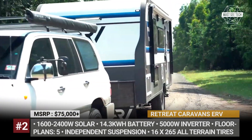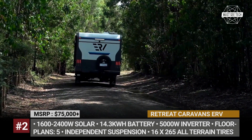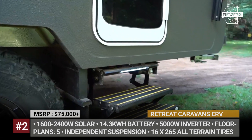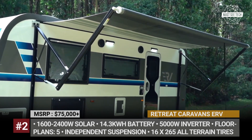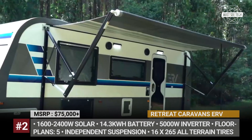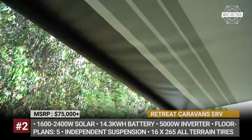Retreat Caravans ERV. Created by the Melbourne-based Retreat Caravans, the ERV debuted back in 2019 as the world's first all-electric trailer. Today it is ready for production in four floor plans, and you can pre-order your 2022 model at the brand's website. The ERV measures from 18 to 20 feet in body length, gets an independent off-road ready suspension, and rides on 16-inch wheels wrapped in all-terrain tires.